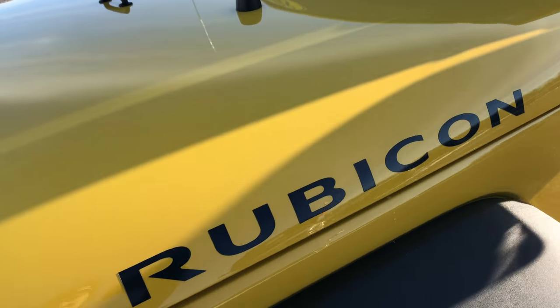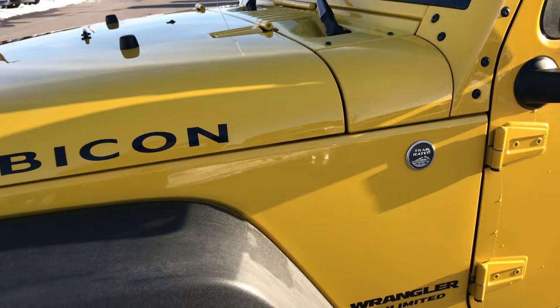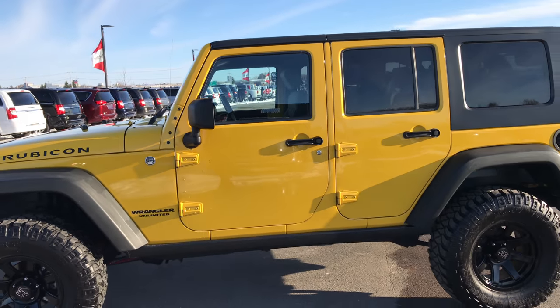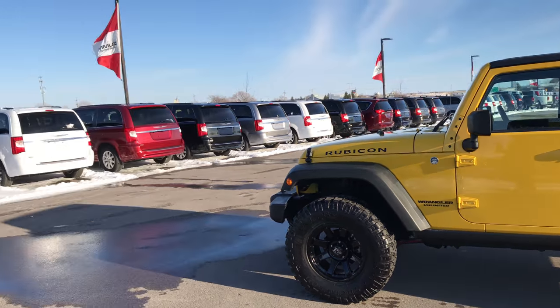Very nice Jeep — very nice condition considering the age and the fact that it is a Rubicon. A lot of times these can get pretty beat up, but this one is in excellent condition. To see more pictures of this Wrangler or one of our other 400 new and used vehicles, especially Wranglers — we try to specialize in Wrangler products — one of the best new and used selections in the state.